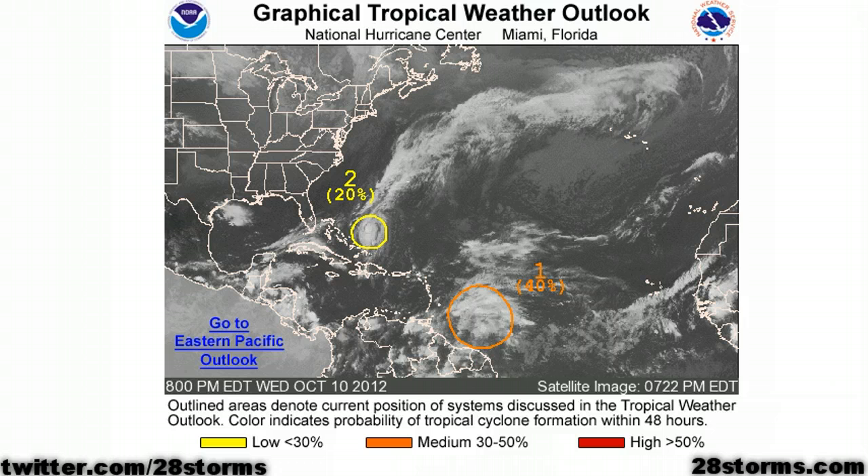That system has a 20% chance of developing, but the system that really does have a true chance of becoming a named system is Invest 98L, and the Hurricane Center is now giving this feature a 40% chance of development within the next 48 hours.